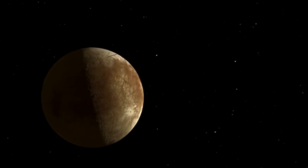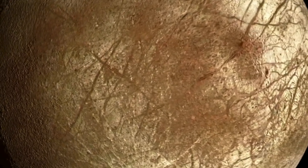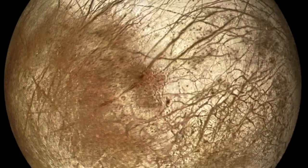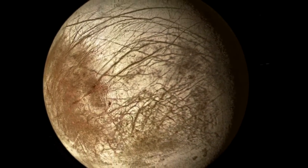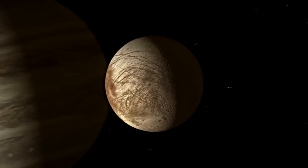On a typical flyby, we would turn on our remote sensing instruments, we would image the surface, we would interrogate the surface with spectroscopy, and we would do the same thing on the way out — essentially rinse and repeat — and do this many, many times until we understand Europa globally.